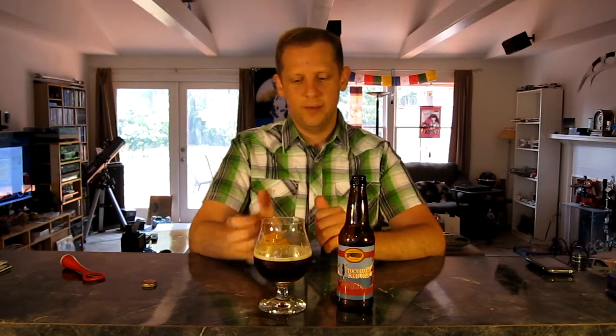It's sort of like a pineapple upside-down cake sort of flavor — very, very tasty. Sort of like caramelized sugar with the pineapple. Really, really good, flavorful beer. I'm really liking this.